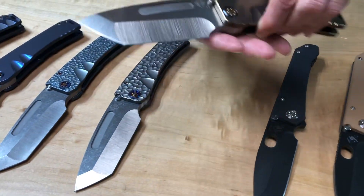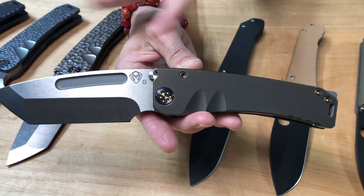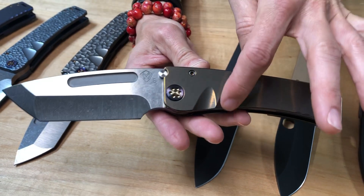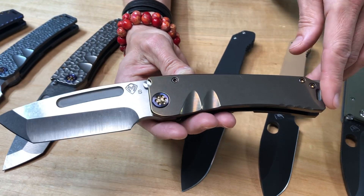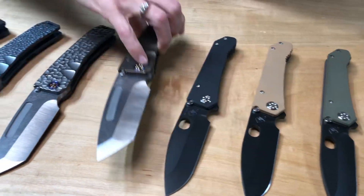Then we get into the high-end customs. These are all the full thick Marauder, so 0.260 inch thick on the blades. The grooves are a dead giveaway that it's a Marauder — it's different on the Marauder H. This first one is just bronze, bronze handle and spring with the new tumbling process. Of course, it looks super shiny.